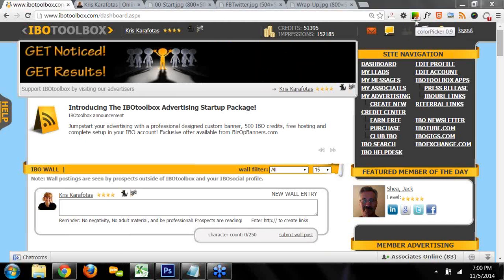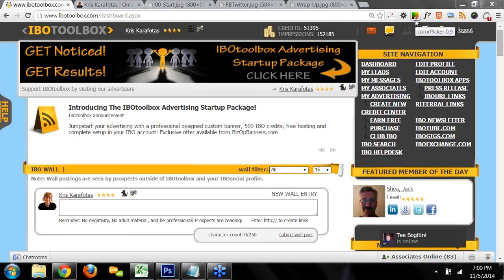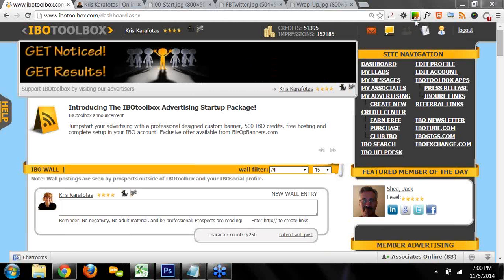Hi everyone, welcome to the IBO Toolbox training webinar. I'm Kris Karafotis, and I'm going to be your host for the webinar. For those of you that are new to IBO, I want to welcome you to our community. Whether you're just getting started with IBO Toolbox or you're a veteran member, training is really critical to your success. Over the next 30 to 45 minutes, I'm going to be putting out information on how to utilize all these amazing tools and resources that you have at your fingertips.